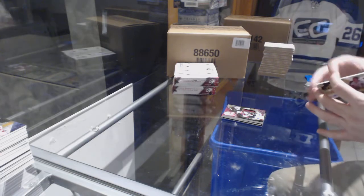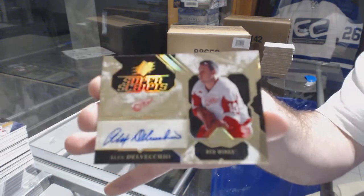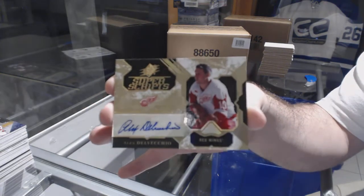And we've got for the Red Wings Super Scripts — Alex Delvecchio. That's a pretty one.